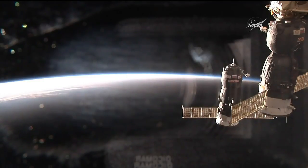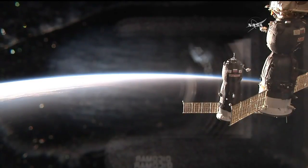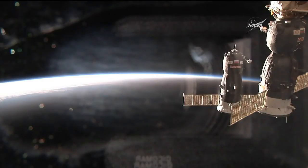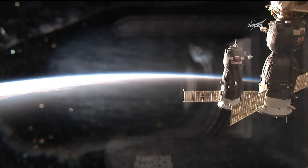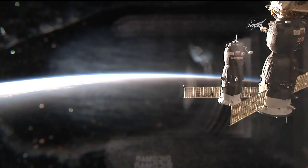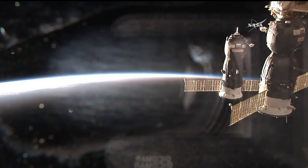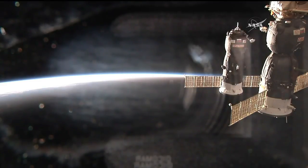This high-definition external viewer camera on the International Space Station showing the Progress closing the final few feet before contact and capture. Just 10 meters separating the Progress from its docking port.